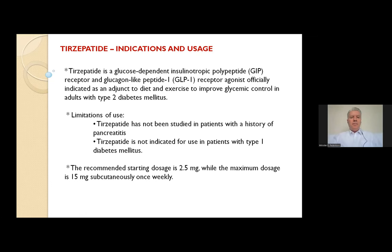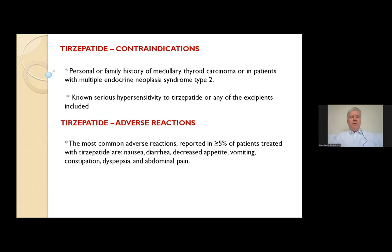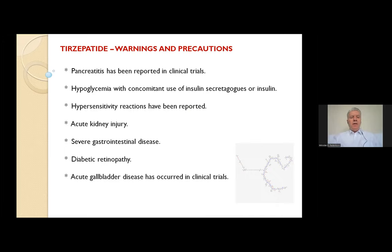As for contraindications: personal or family history of medullary thyroid carcinoma, or patients with multiple endocrine neoplasia syndrome type 2 should not use tirzepatide. Known serious hypersensitivity to tirzepatide or any of its excipients is also a contraindication. There are only two contraindications. As for adverse reactions, the most common — reported in more than 5% of patients — were nausea, diarrhea, decreased appetite, vomiting, constipation, dyspepsia, and abdominal pain.